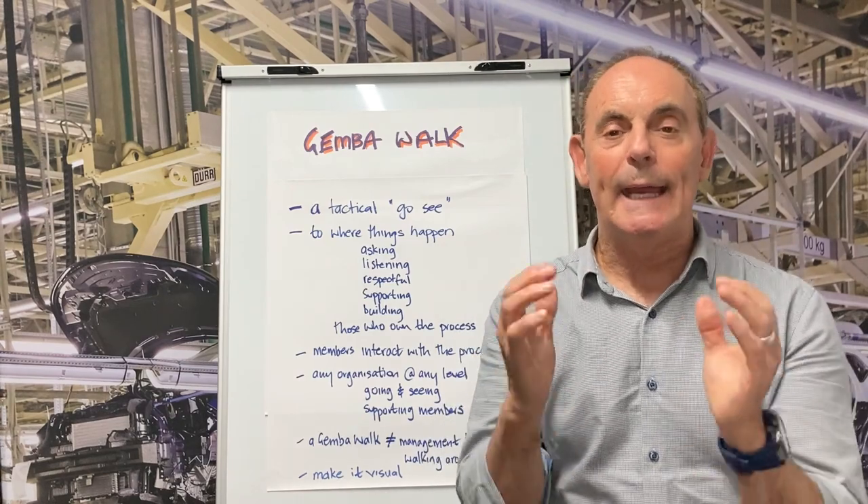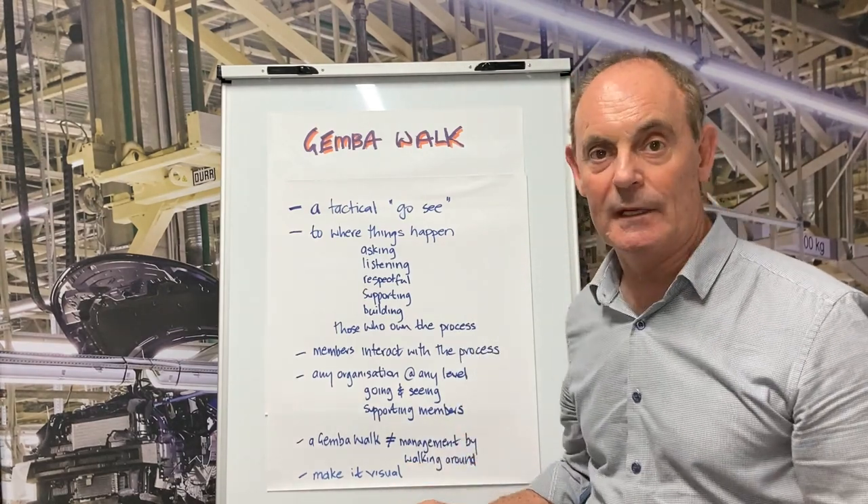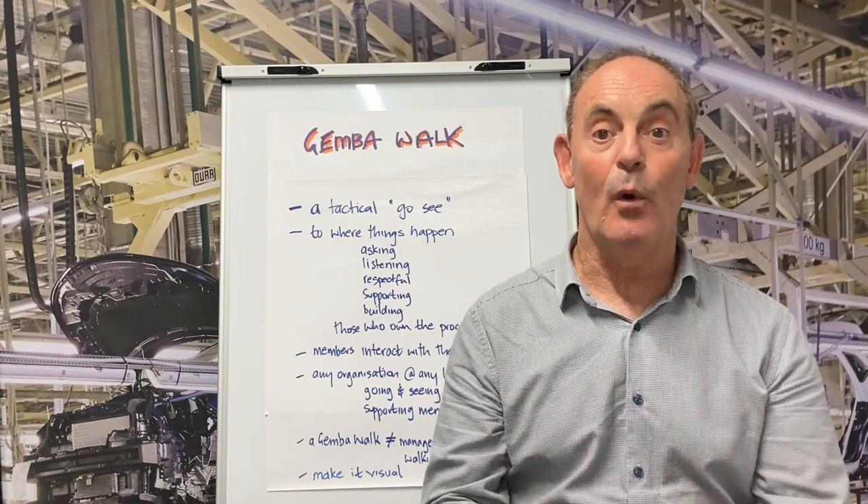And just a side note, a Gemba Walk is not management by walking around. A Gemba Walk is so much more — it's so much more powerful.